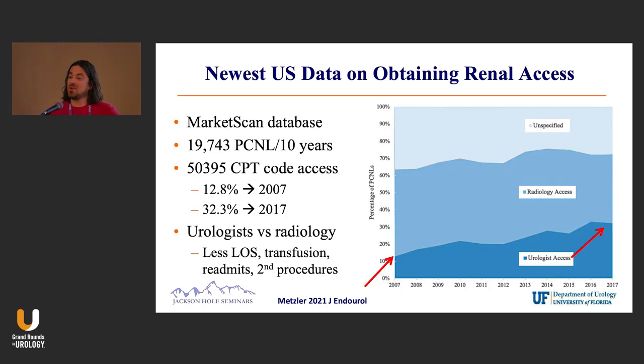This is the newest data on who gets access, straight out of the United States from the University of Washington — Ian Metzler. They looked at a MarketScan database of almost 20,000 PCNLs over a 10-year period and examined CPT code 50395, which is your access code.